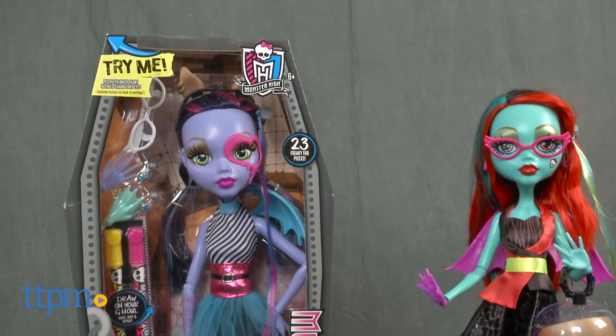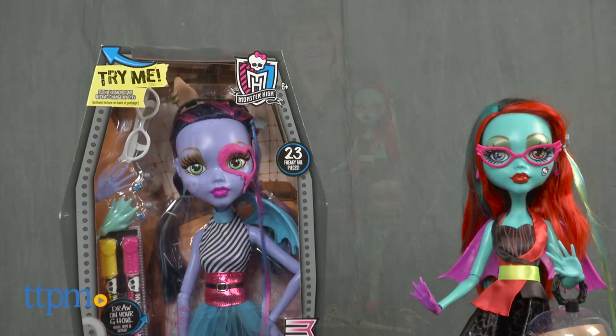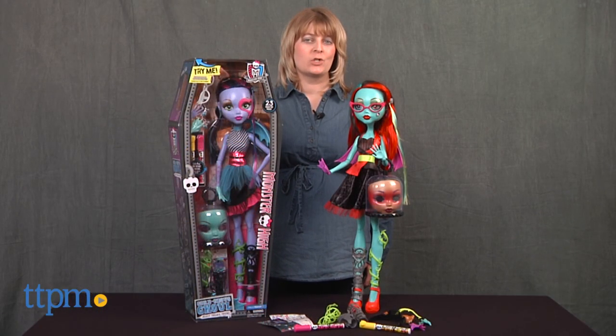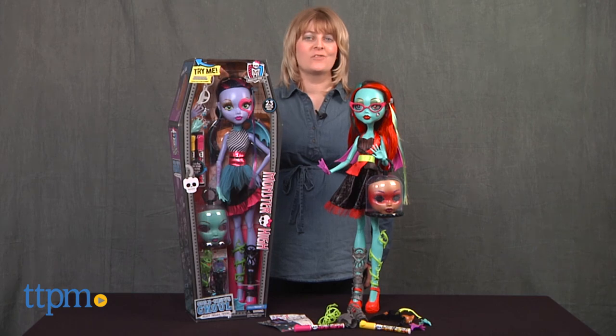Monster High gets larger than life — literally — with this new doll. Hi, I'm Laurie from TTPM, here with the Monster High Gorgeous Ghoul Beast Freaky Friends Doll from Just Play.